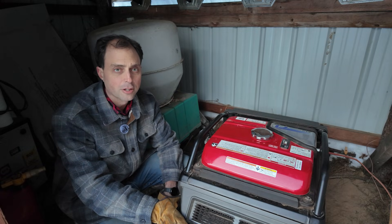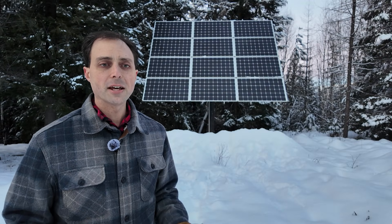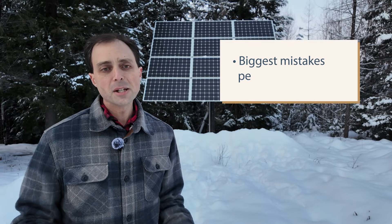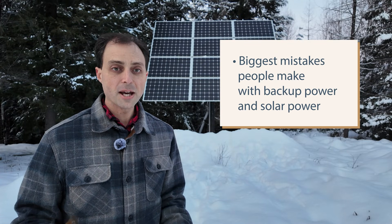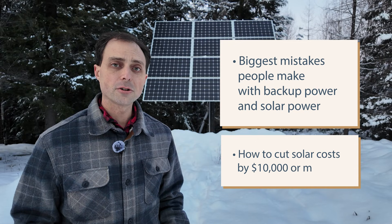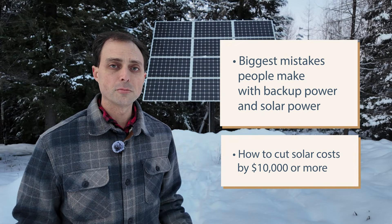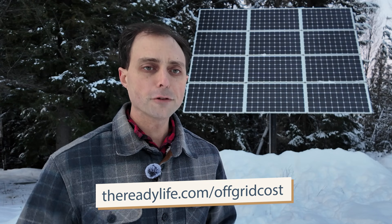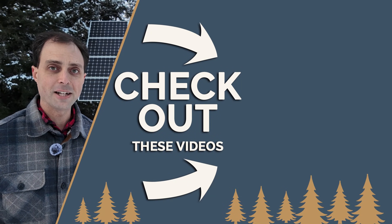The EM5000 was a perfect starter generator for us. But if you're thinking about going off the grid like we did, or even just preparing for power outages, choosing the right generator is just one piece of the puzzle. That's why we put together a free class called The Real Cost of Going Off the Grid. It covers the biggest mistakes people make with backup power and solar, plus how to cut solar costs by $10,000 or more. Click the link in the description or visit thereadylife.com/off-grid-cost to get free access.